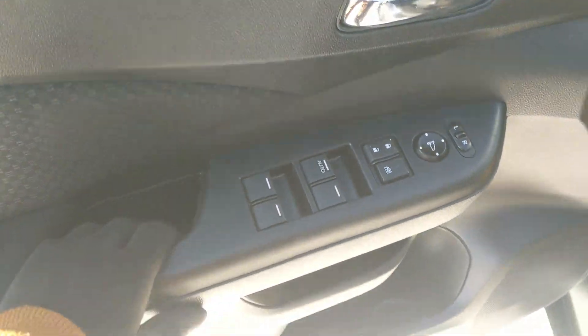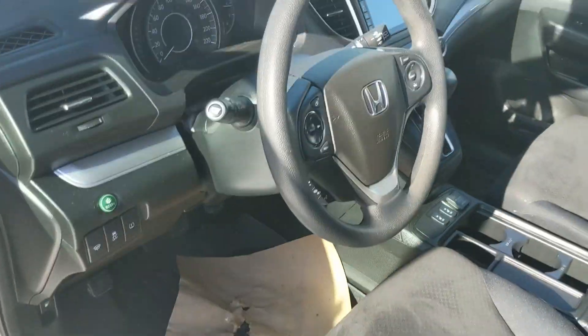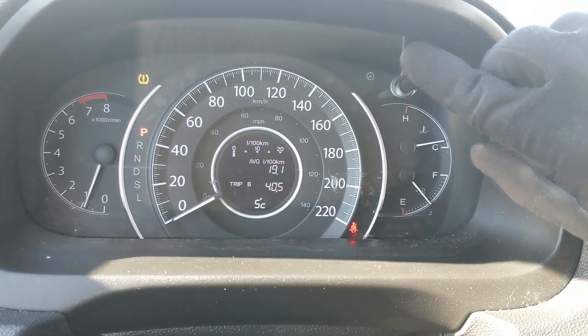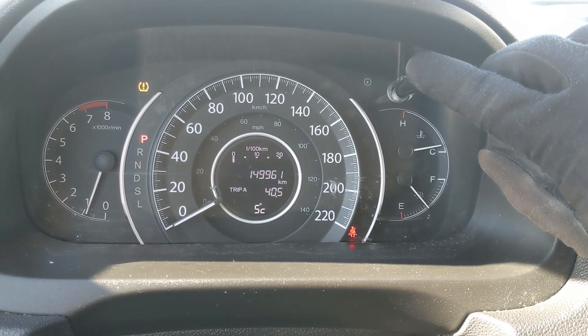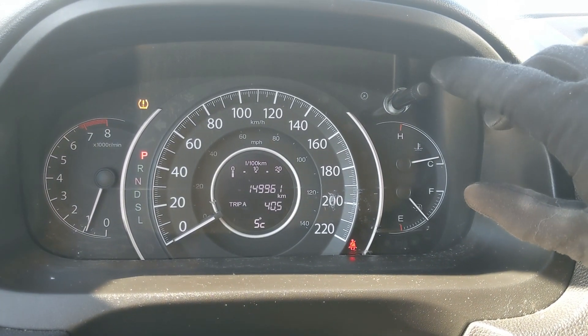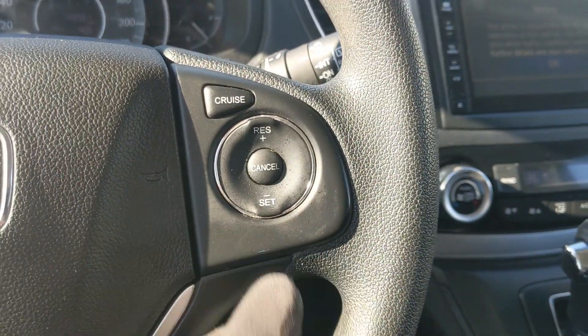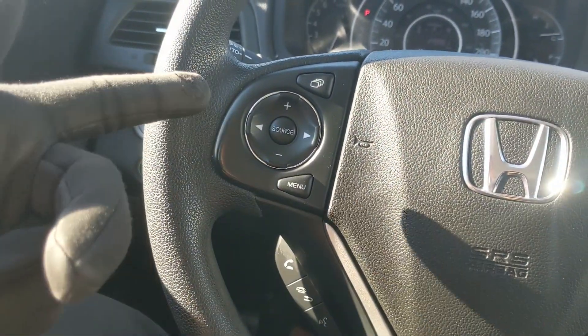Now sitting in the vehicle with it running, you can see it is sitting at 149,961 kilometers. Moving down to the steering wheel, on the right-hand side you have your cruise controls, and then on the left you have your hands-free phone and radio controls.